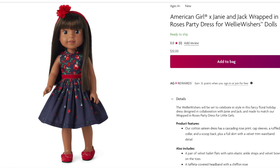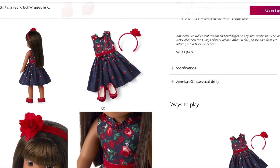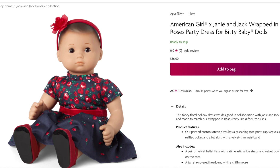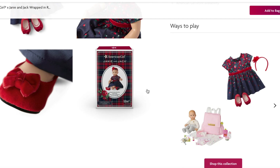The Wrapped in Roses Party Dress for Welly Wishers retails for $32, slightly cheaper than the Truly Me outfit. The theming is very similar but it doesn't come with the purse. It does include the gorgeous headband with the flower design and lovely shoes. For Bitty Baby dolls, the Wrapped in Roses Party Dress is the same price as the Truly Me outfit at $42, and comes with the dress, the headband, and the shoes. There are close-up photos of the headband and shoes, and an overview of the box.